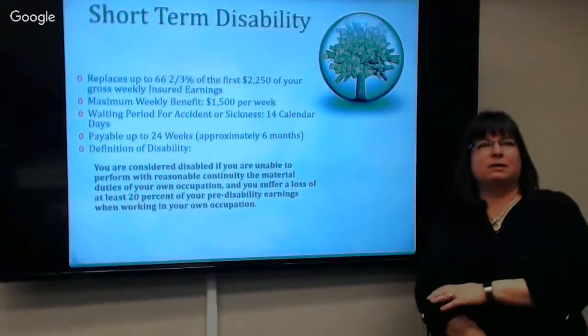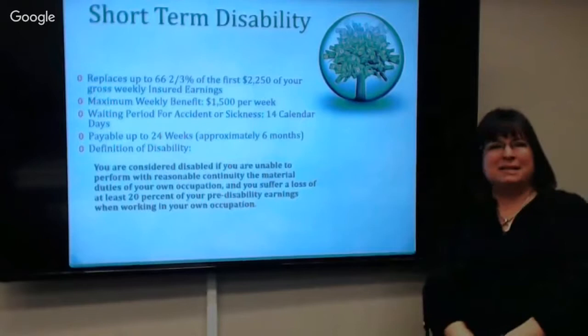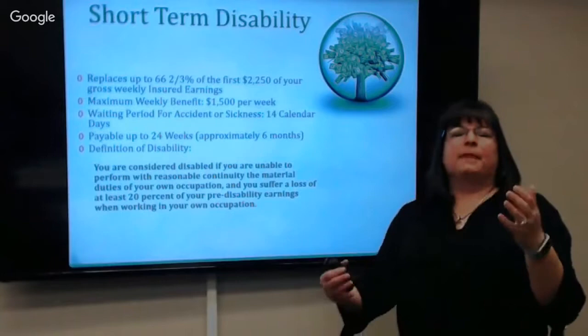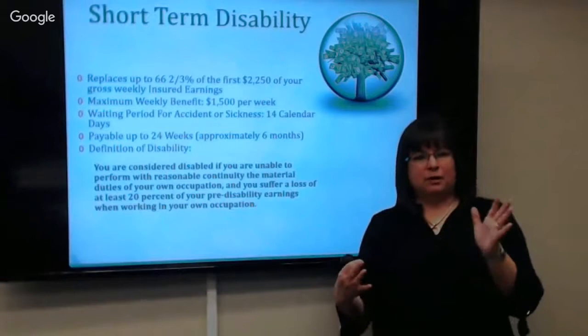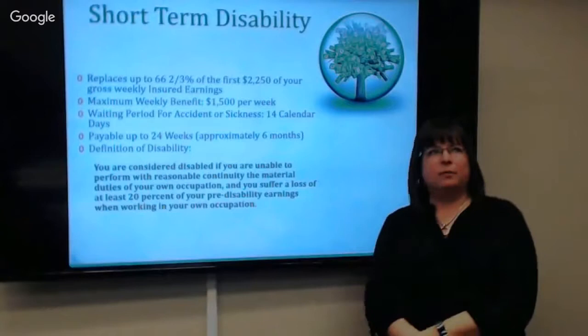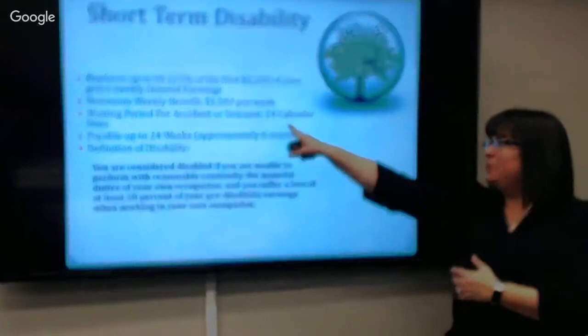Short-term disability — I've been in the state for 13 years and I still carry both short and long. New hires don't usually have a bank of sick time, so if something happens, short-term will pay up to 66 and two-thirds percent of your gross pay. This benefit comes out of your paycheck on an after-tax basis — you pay taxes on your income and then the insurance is deducted. The reason is that if you have a claim, you get 66⅔% of your gross but you don't pay taxes on that money. Even with a good sick time bank, it only lasts about three months; this pays up to six months.